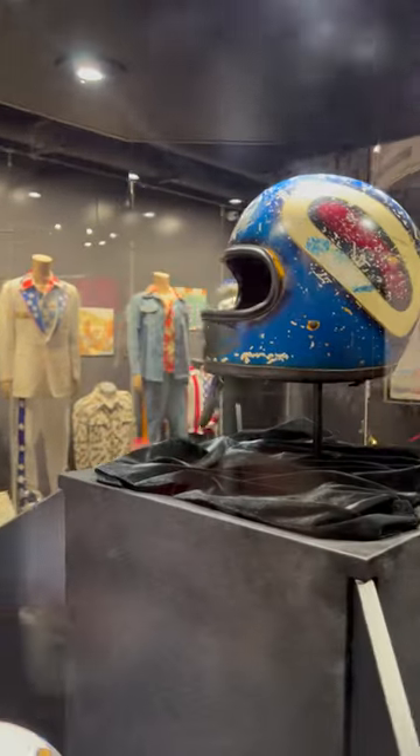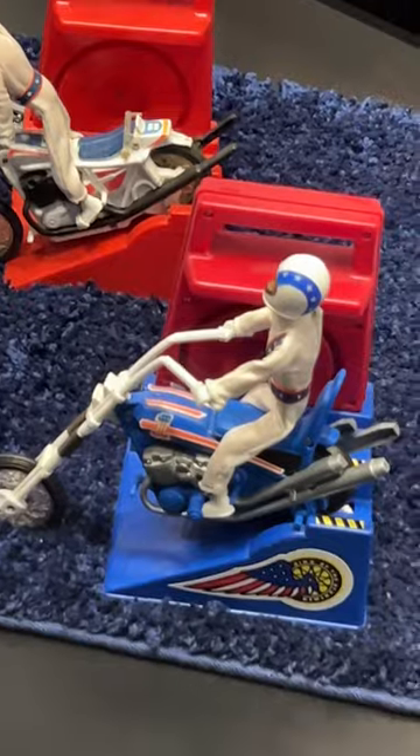This is the actual Caesar's Palace helmet — it saved Eagle's life on several occasions. The stunt cycles: Eagle Knievel made millions of dollars alone on these toys.